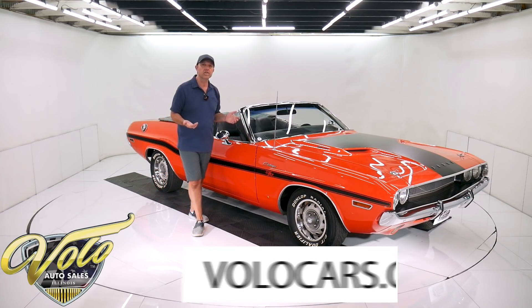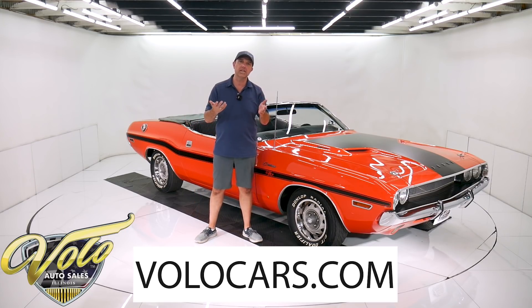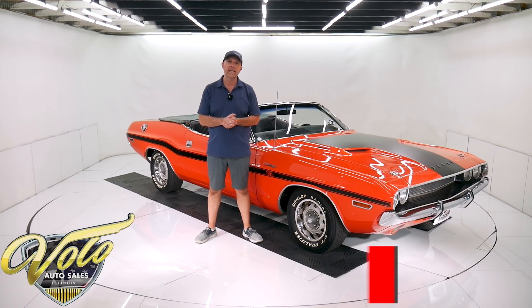Go to volocars.com — that's where you can read all the specs, study all the pictures, and find the prices on all of the collector cars that we offer for sale. That's at volocars.com.